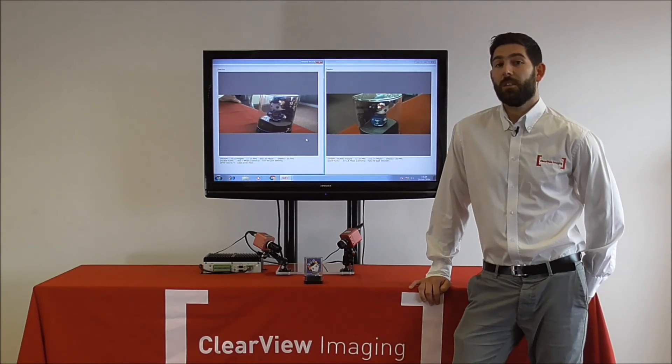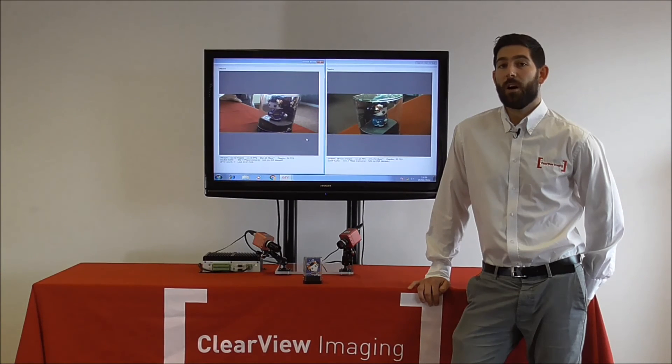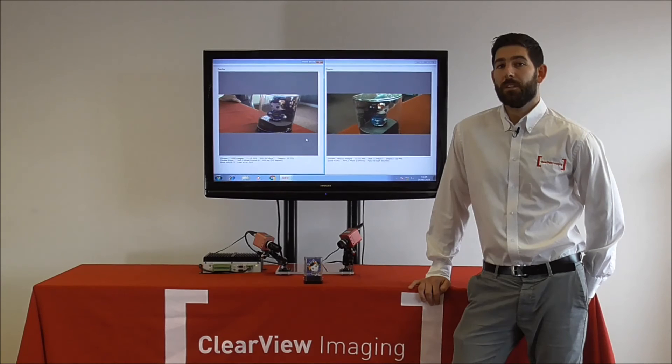I hope that this introduction to Photon Focus's latest technology has proved both interesting and informative for you. With the combination of high speeds, long cable distances and great image quality, we foresee a number of new opportunities for the QR1 series.